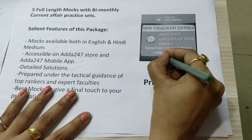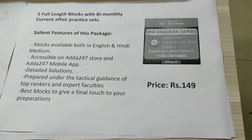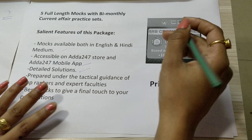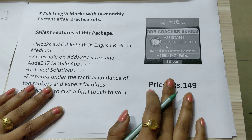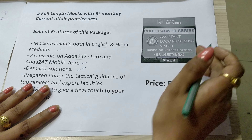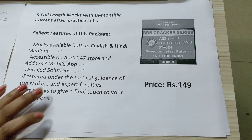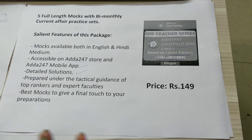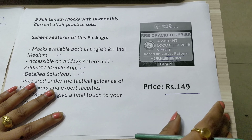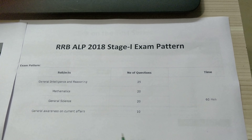You will get detailed solutions along with the questions. These five full length mock tests have been prepared under the tactical guidance of experts — faculties who have been helping aspirants with their preparation for years. This is what makes it special, and it is based on the latest and expected pattern for the RRB Loco Pilot exam — the best mocks for your final touch.